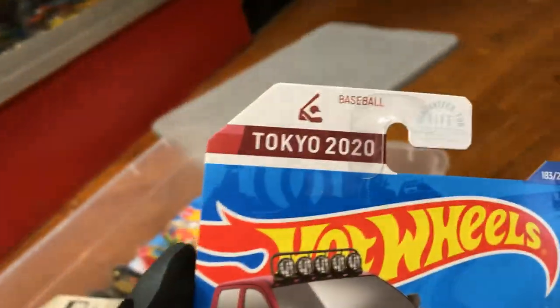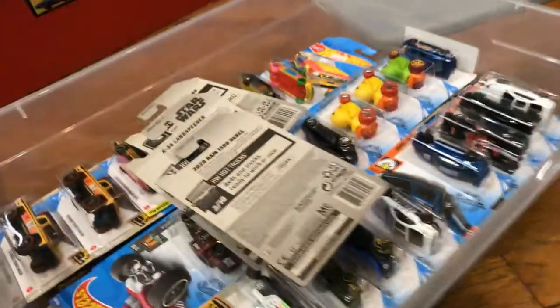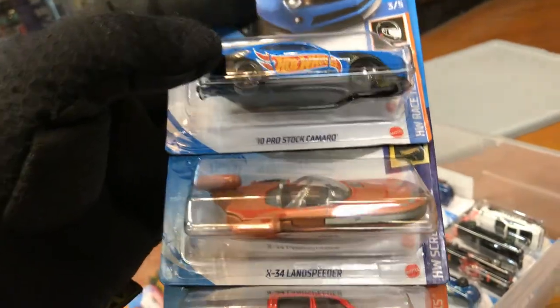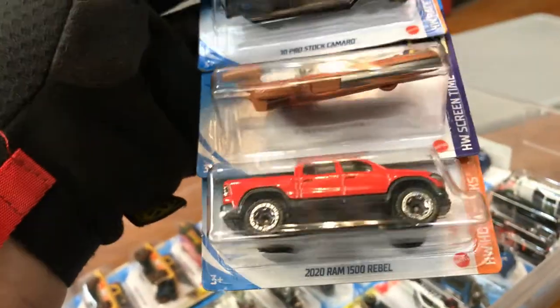And here we have Toyota Tundra for Tokyo 2020 — the Olympics that didn't happen. Here we have the Pro Stock Camaro, X-34 Land Speeder, and the Ram 1500 Rebel.